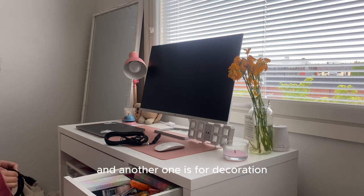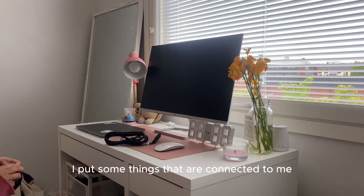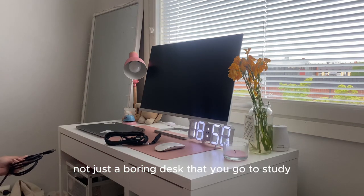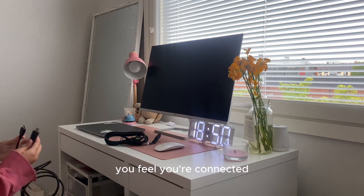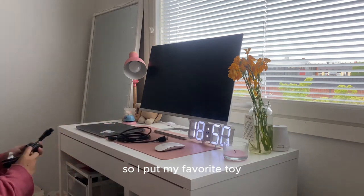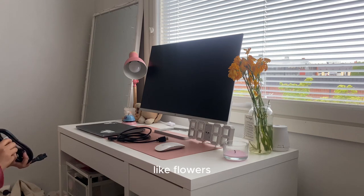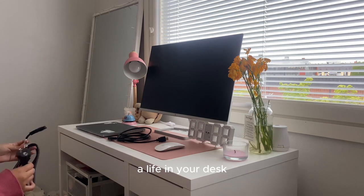For decoration, that's totally up to you. I put things on my desk that are personally connected to me, so it doesn't feel like a boring study space. When you sit there, you feel connected and more alive. I have my favorite toy and some plants or flowers, which can be changed every week. Having something alive on your desk brings a nice energy.